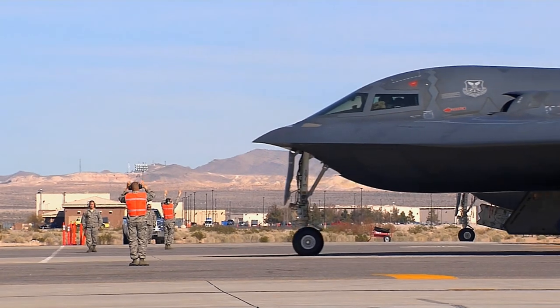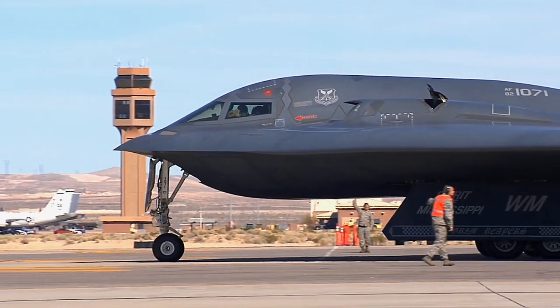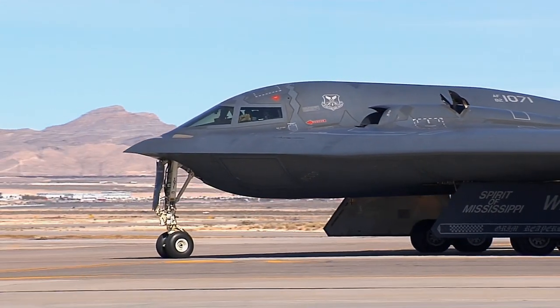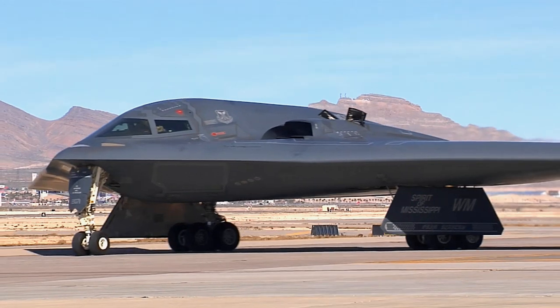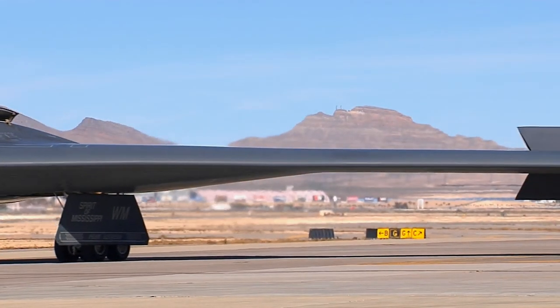The B-2 was publicly displayed on November 22nd, 1988, when it was rolled out of its hangar at Air Force Plant 42, Palmdale, California. Its first flight was July 17th, 1989. The B-2 Combined Test Force at Edwards Air Force Base, California, is responsible for all flight testing and the engineering, manufacturing, and development of the aircraft and the B-2s in general.